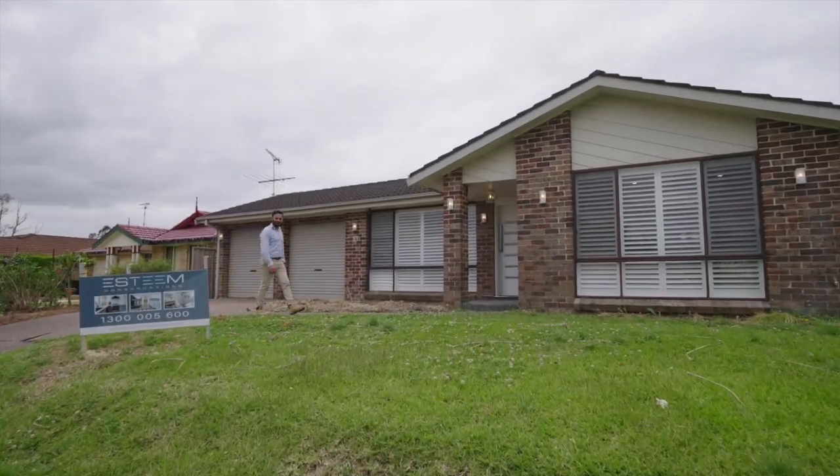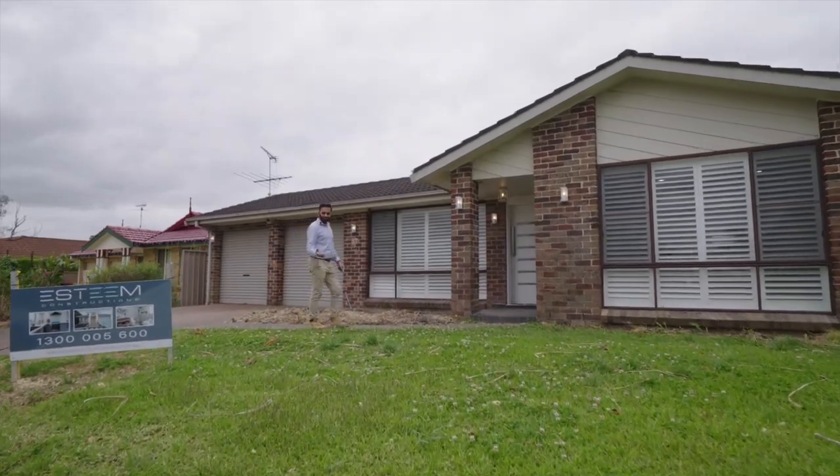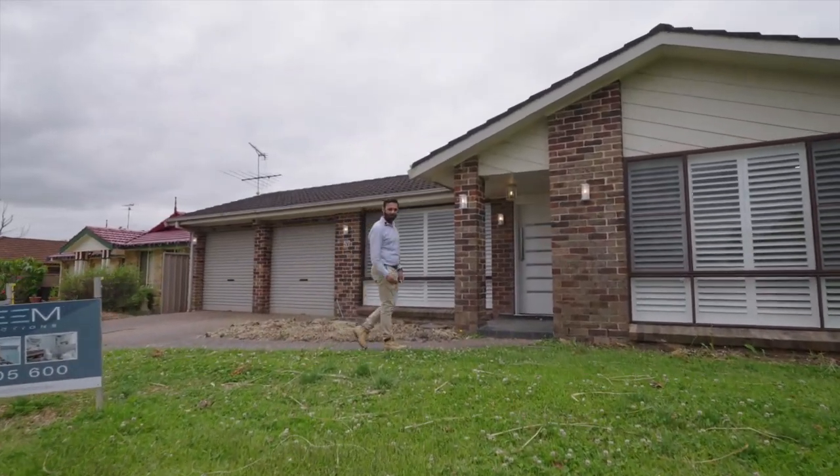Hello everyone. Today I'm going to show you another complete home renovation we did here in Quakers Hill. Let's come inside.